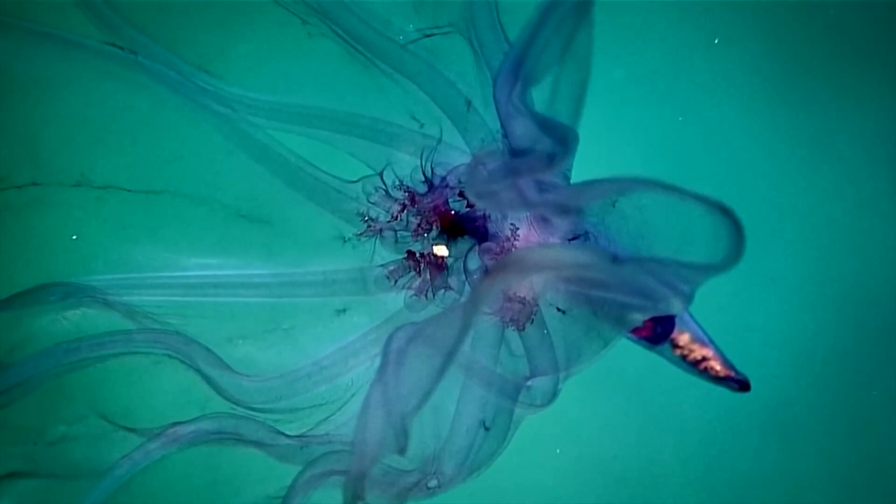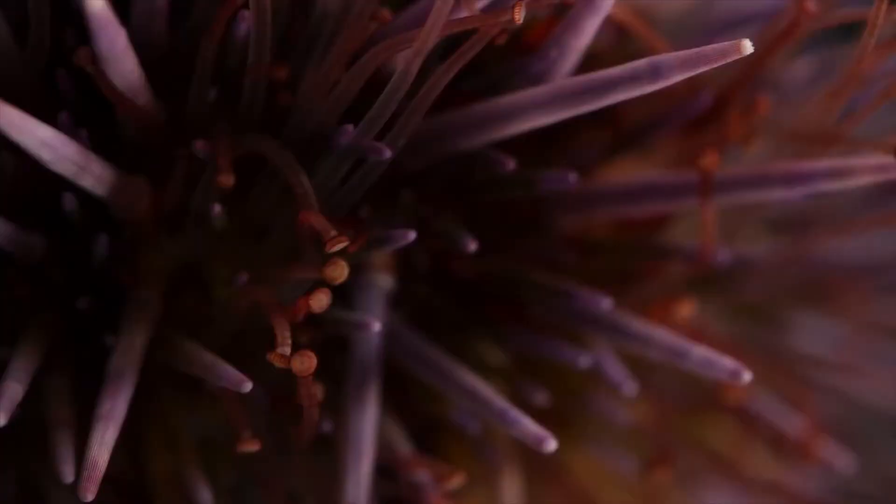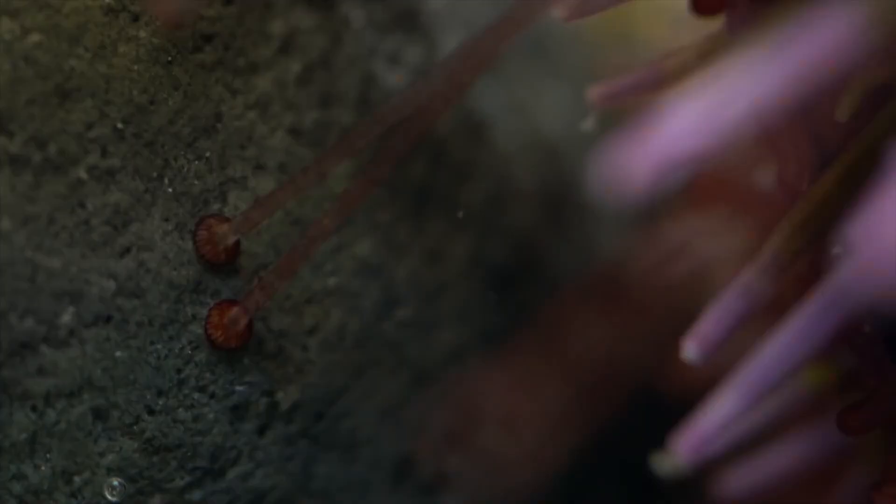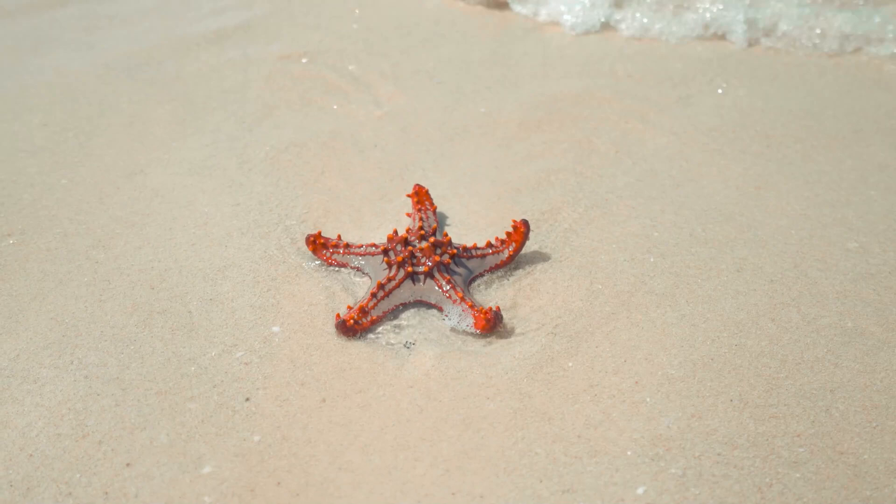The wonder of deep sea echinoderms. Even though echinoderms vary in a huge variety of sizes and forms, there are a few distinctive characteristics that all 6,500 known species have. This phylum's mature members frequently exhibit five-way radial symmetry, which is most noticeable in the starfish's form. You are familiar with starfish.